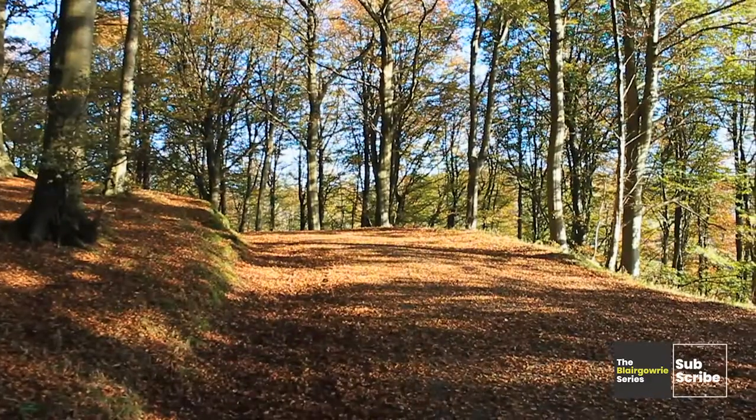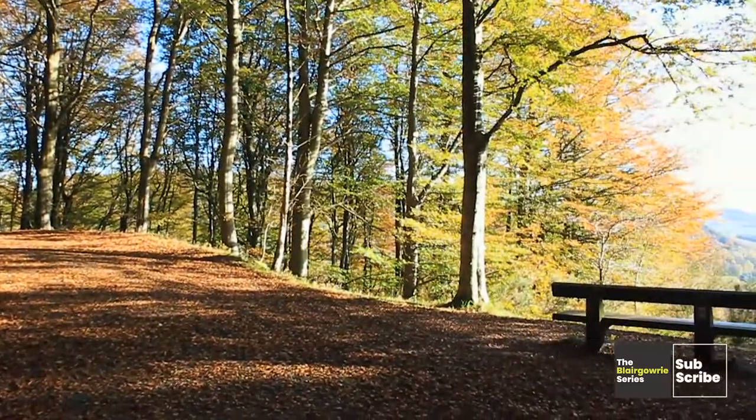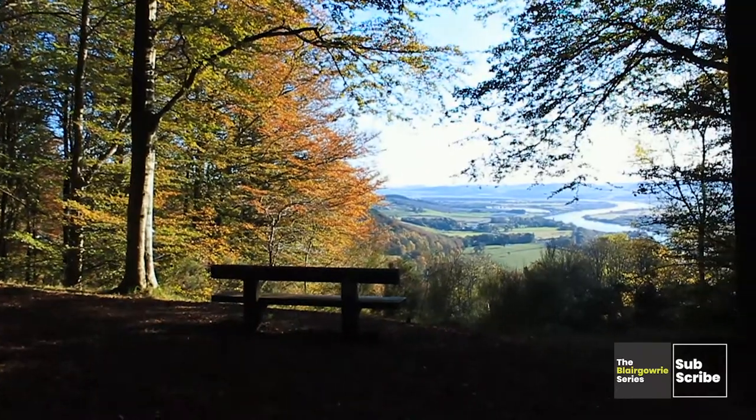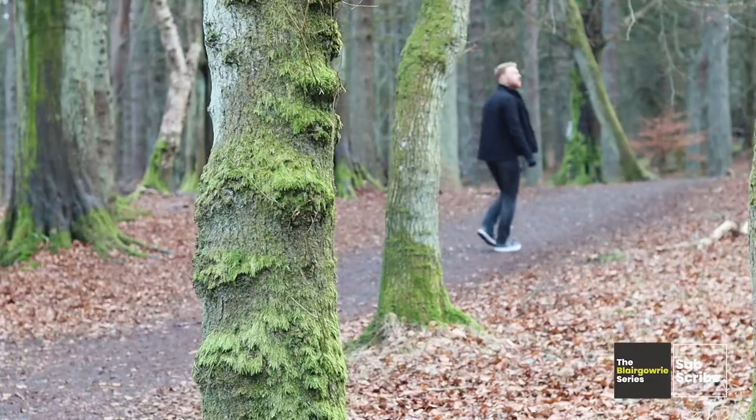If you look at Perthshire as a whole, it has over 250,000 acres of vast woodland. It's known throughout the UK and Scotland as Big Tree Country, and it includes more champion trees than anywhere else in the UK. There's no wonder why they call it the Big Tree Country.